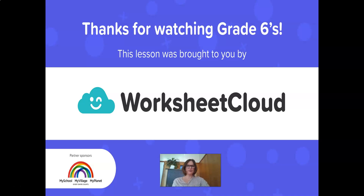Thank you for watching, grade sixes. I hope you enjoyed. See you soon. Take care. Bye.